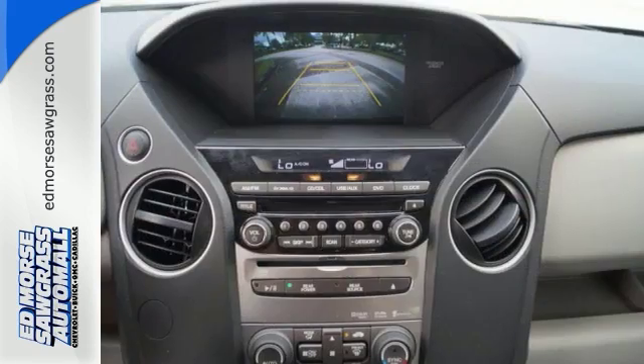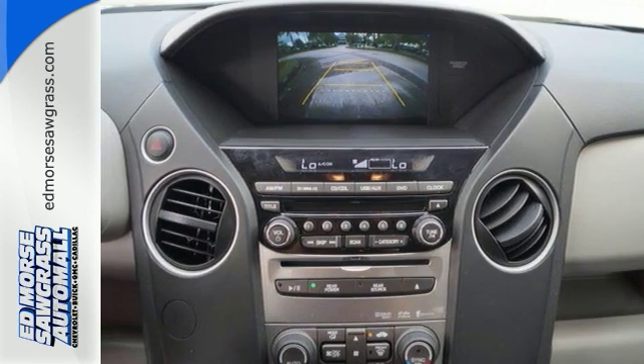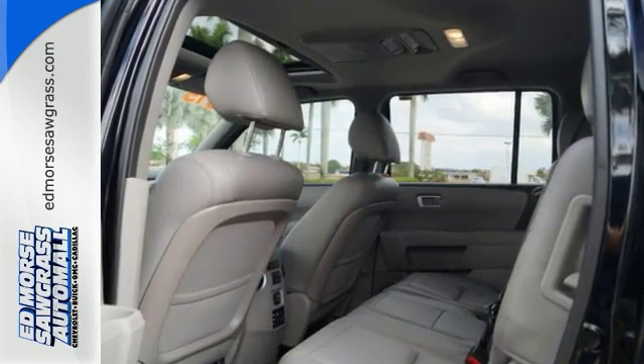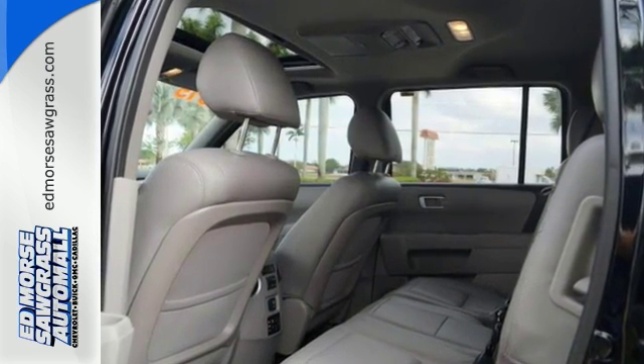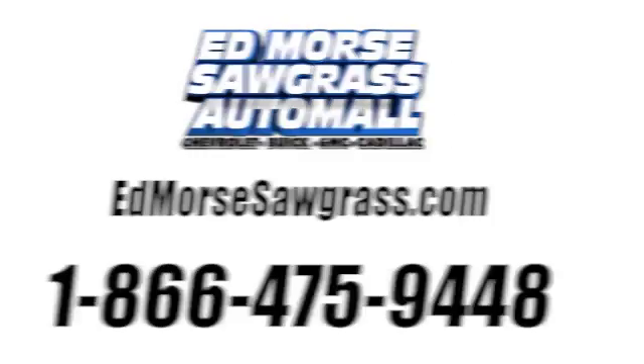Honda's reputation for dependability combines with a useful design, making the perfect all-purpose vehicle. See it for yourself today. Call us today at 1-866-475-9448.